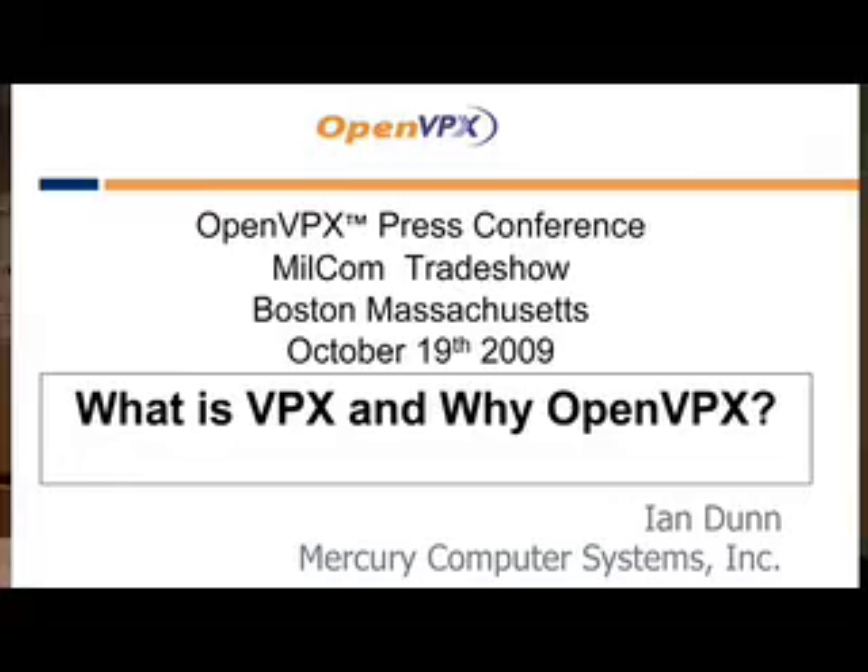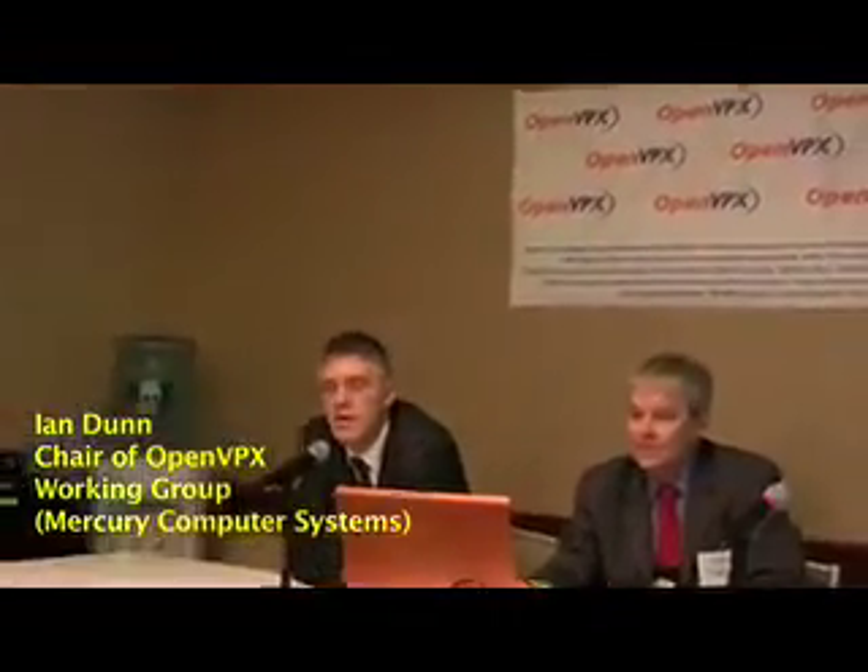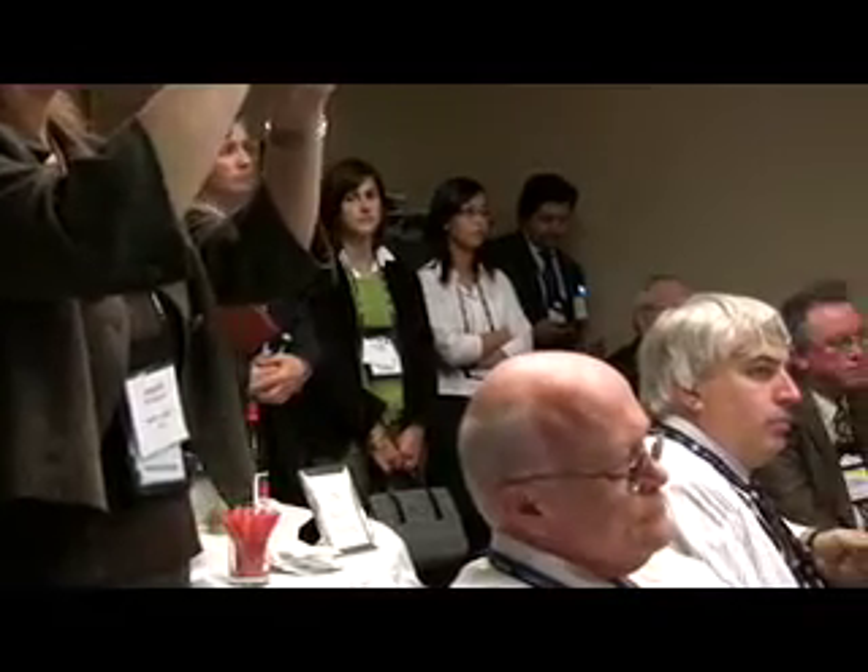My name is Ian Dunn. I'm the chair of the Steering Committee for the OpenVPX Initiative, as well as the CTO for Mercury Computer Systems. One of the interesting things about VPX is that it was a forward-looking standard, very extensible from an I/O perspective, headed for the future from a rugged and speed point of view, making it a solid foundation for this work. VITA 46 was a solid foundation.